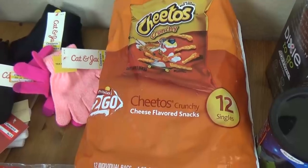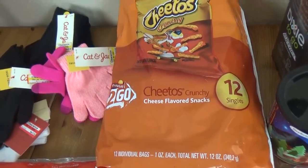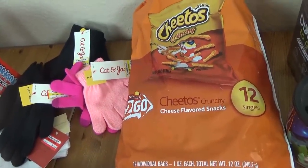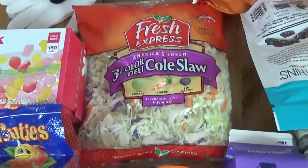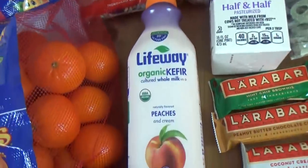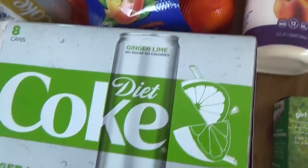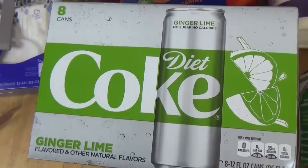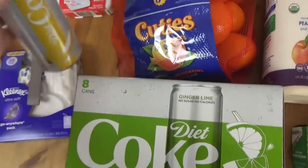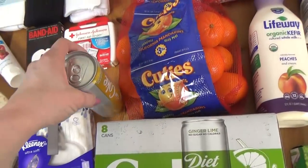Back over here we have the kids' favorite. I try not to buy these too often because I kind of like them too, and I know they're not very good for you, but they're great when you're on vacation — quick and easy to add to lunches. I also got some coleslaw, another thing of kefir in the peach flavor. And then I got these — I know they're not very good for me but I really love the lime flavor. I also picked up one of the Twisted Mango flavors just because I wanted to give that a try.